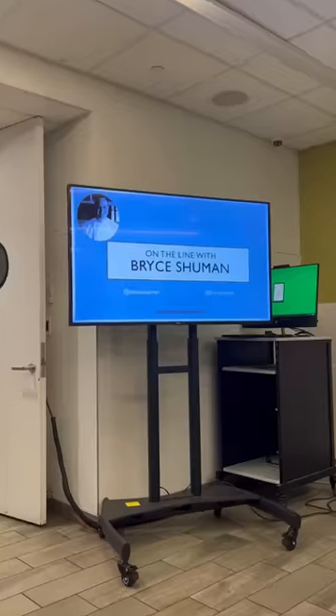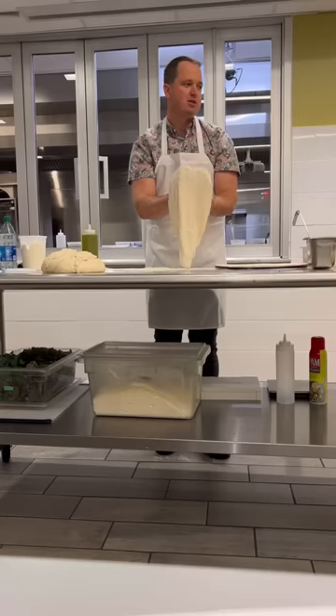I packed up leftovers and then went to a demo by Chef Bryce Schumann, who made and taught us about some incredible pizzas. Then I headed home.